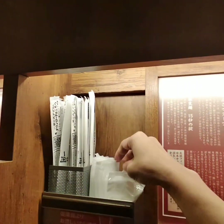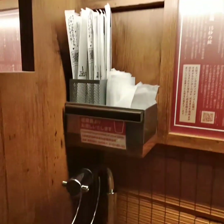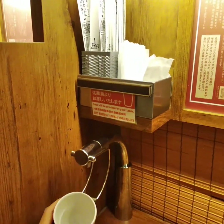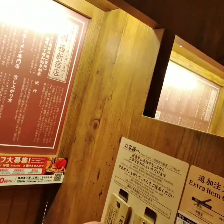You have your own chopsticks, napkins, and water dispenser, along with some wooden placards to communicate to your server without talking to them. There is also a piece of paper you can fill out if you have add-ons, and those are cash only.